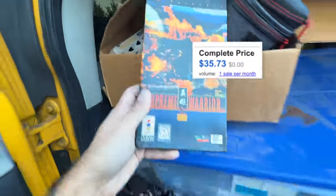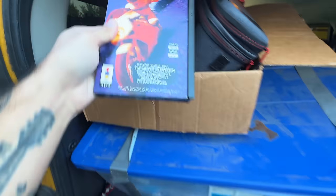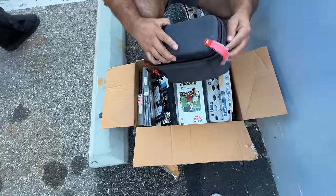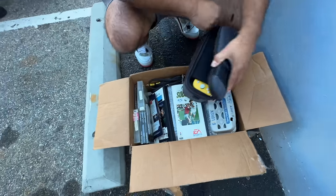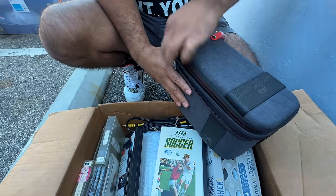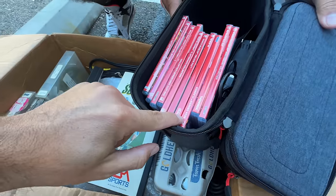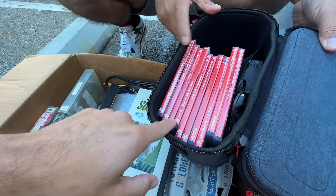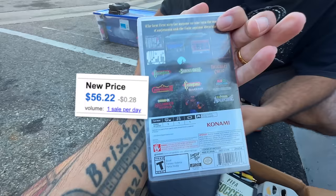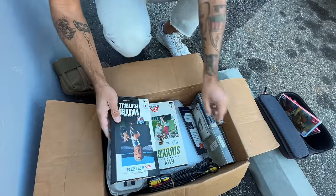Oh look at this — 3DO games! Supreme Warrior, Road Rash — fantastic. Why don't we just pull out that box? This might be Switch stuff or something else. Switch, Switch Light — here we go, Switch games! I called it. Street Fighter — what is this? Sega Genesis Classics, Tetris, Namco Museum, Mortal Kombat, Castlevania — sealed Castlevania Collection. Let's go — best one of the bundle!